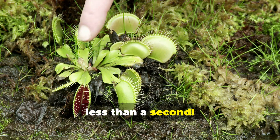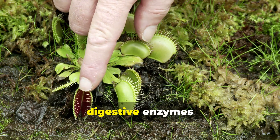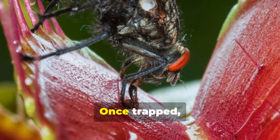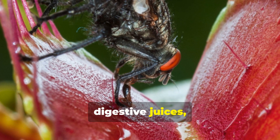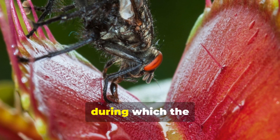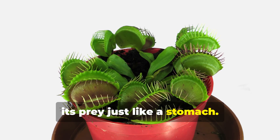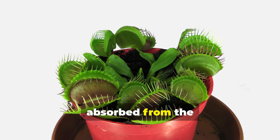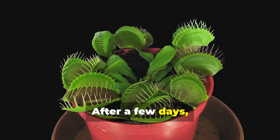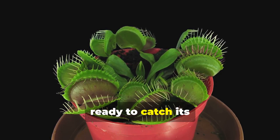The trap closes in less than a second. Once the trap is shut, the plant begins the process of digestion. It secretes digestive enzymes that break down the soft tissues of the captured insect, releasing digestive juices that slowly break down its prey, just like a stomach. This process can take several days, during which the plant absorbs the nutrients it needs. The nutrients absorbed from the insect help the Venus flytrap thrive in its nutrient-poor environment. After a few days, only the insect's empty shell remains, and the plant then reopens its trap, ready to catch its next meal.